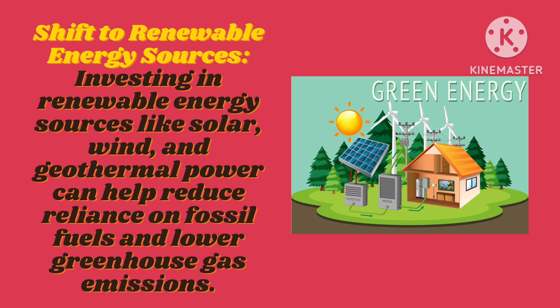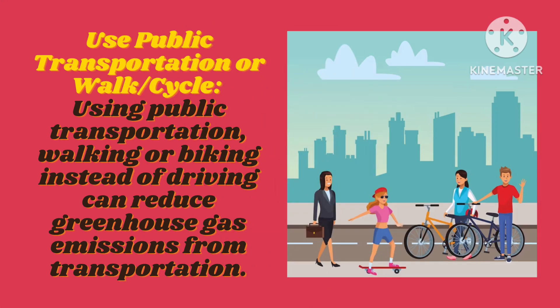Use public transportation or walk and cycle. Using public transportation, walking, or biking instead of driving can reduce greenhouse gas emissions from transportation.